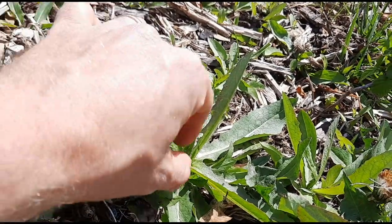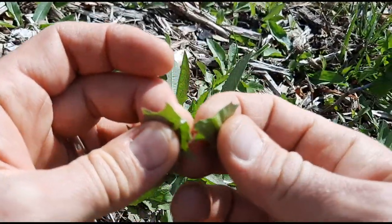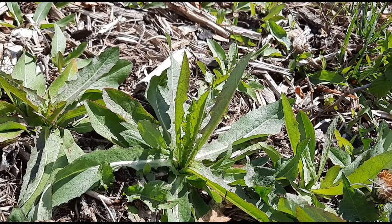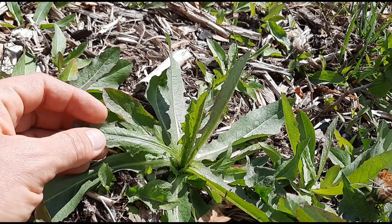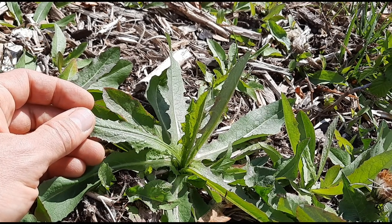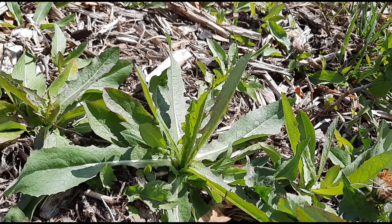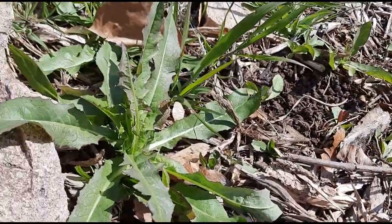Wild lettuces have another trait — if you break them they produce a milky sap. This sap is something that makes this plant very interesting to some people. It is sometimes called lettuce opium, and the sap can be collected and condensed to form a drug called lactucarium or lettuce opium, which is said to be pain-relieving and sedative. It's said to be a weak alternative to opium that is not addictive, and prickly lettuce has been used in various commercial drugs.